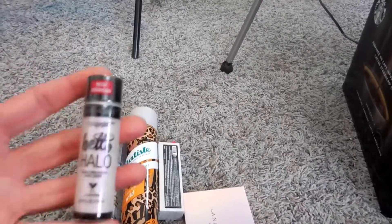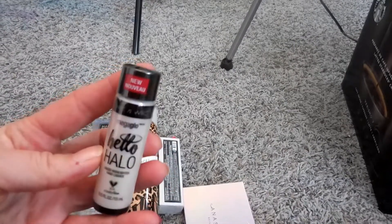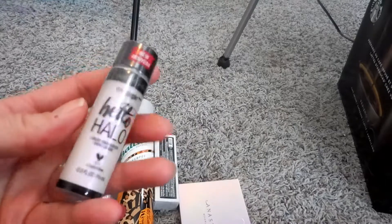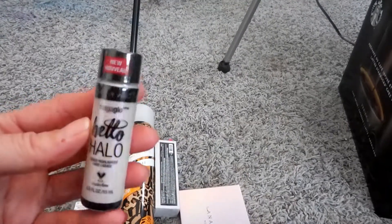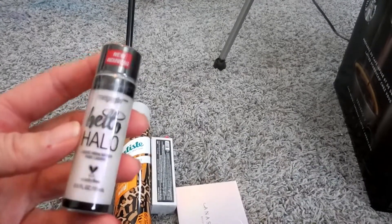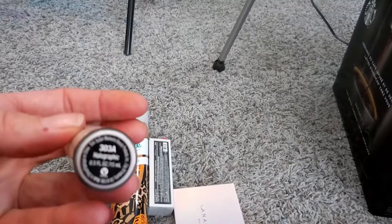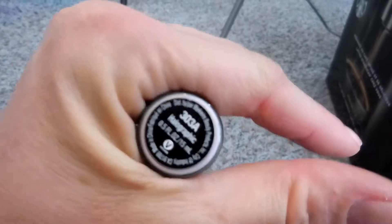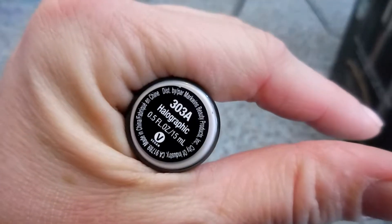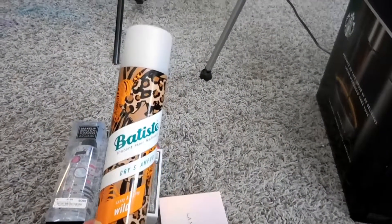The next thing I bought, also Wet n Wild, is this Mega Glow Hello Halo. I didn't really like the powder mega glows so we're going to try this one. It comes with a doe foot applicator — I think it'll be a lot like the Cover FX shimmer veil that I have, maybe a little less glitter. It is in the shade called Halo Graphic.